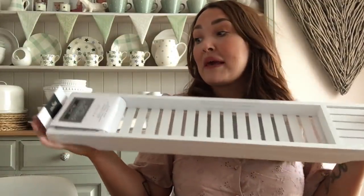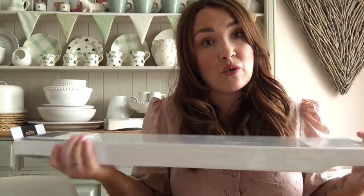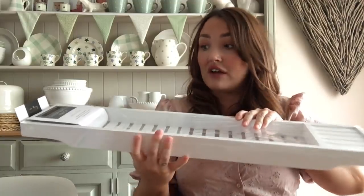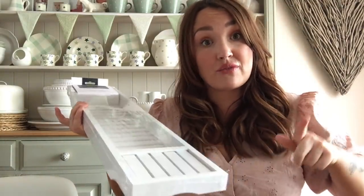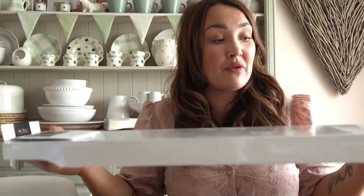I thought it would be nice to have all your soaps and bits on a bath board. I found this one in Home Bargains for £6.99, which I thought was absolutely amazing. Most of what they sell are cheap metal ones or very flimsy thin wooden ones, but this one is quite thick and really quite deep as well - about 15 centimetres front to back and 70 centimetres wide, which is perfect.